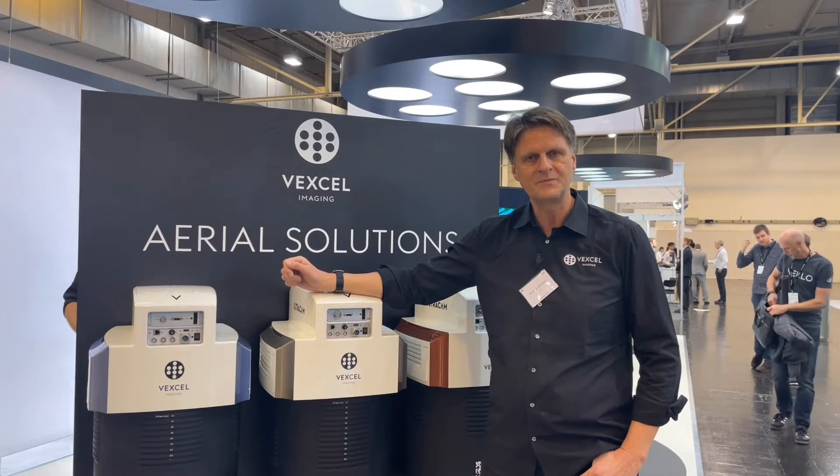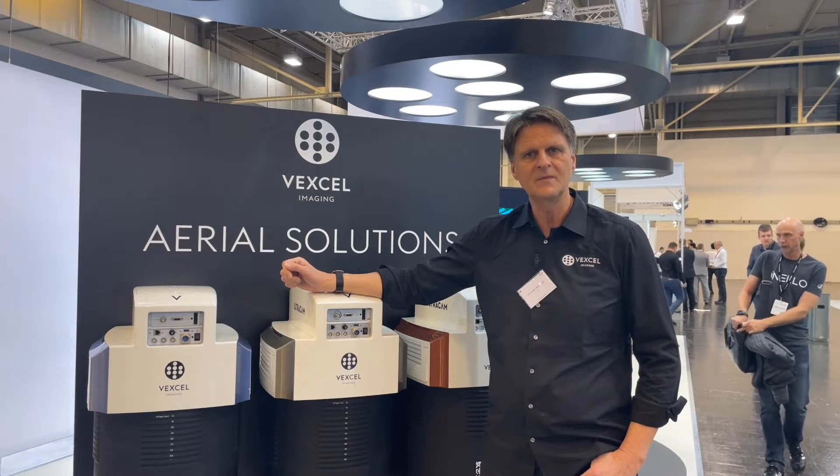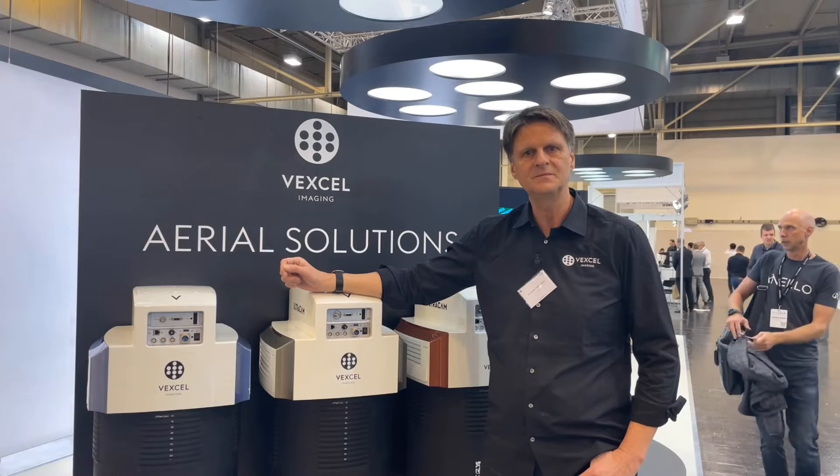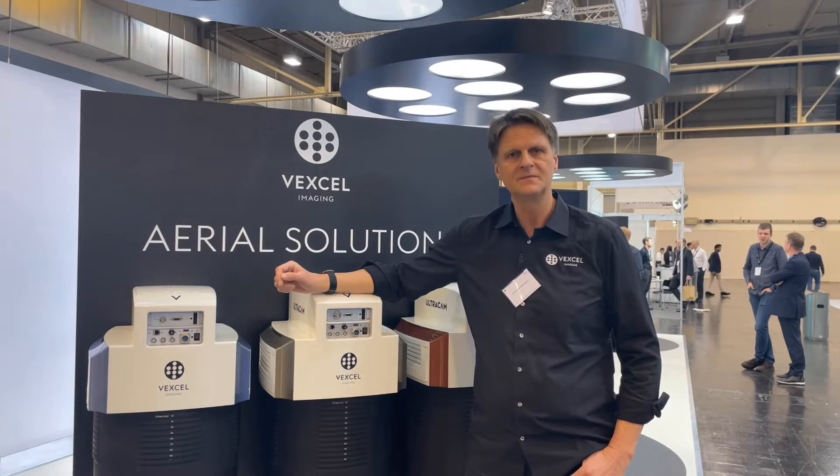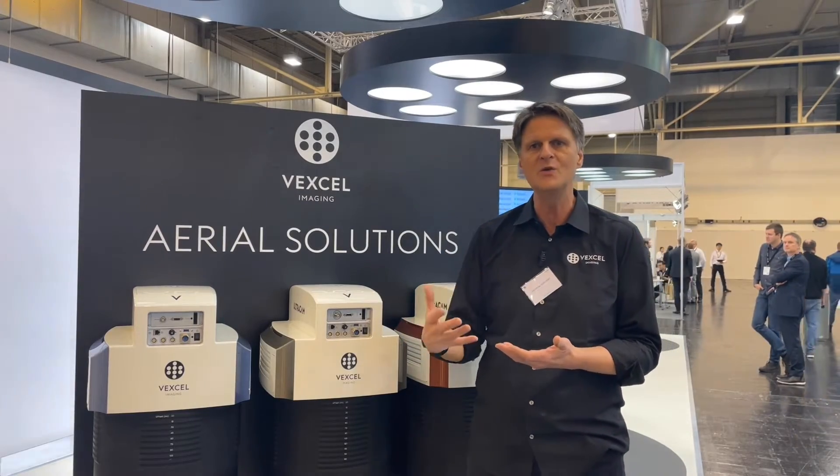We get super high quality photos that can be used for any surveying operation. It starts with high resolution, very precise imagery at photogrammetric-grade accuracy. In downstream processing, this imagery can be used to generate surface models, terrain models, and 3D models — for example, you can fly over a city, collect the data, and then process a full 3D city model.